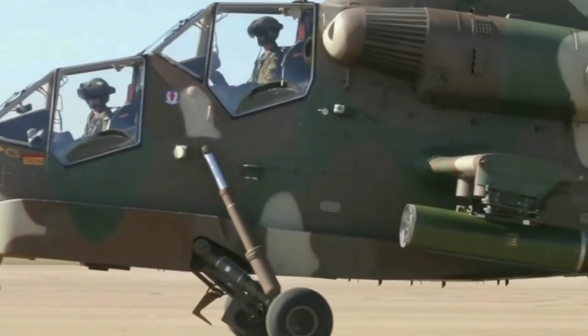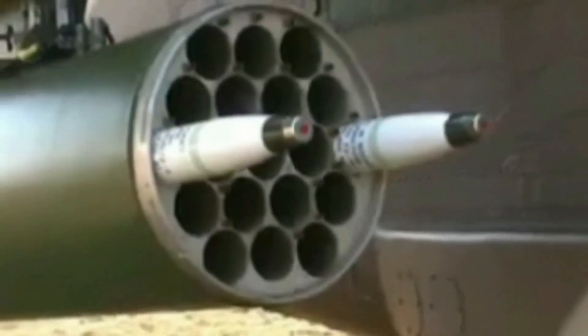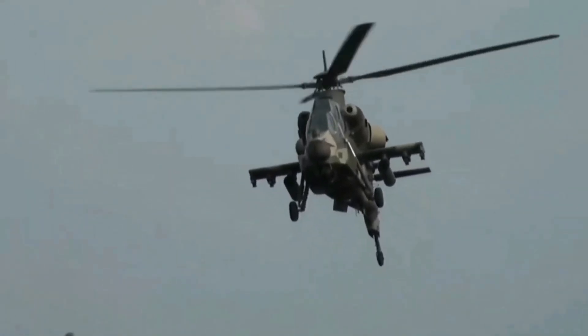The FZ rocket can carry various warheads including high explosive general purpose, inert practice, flash signature, and high explosive armor piercing. Recently, the Rooivalk Mk-1 also test-fired the FZ laser-guided rocket variant, enhancing accuracy to less than 1m for targets at 4–5km.